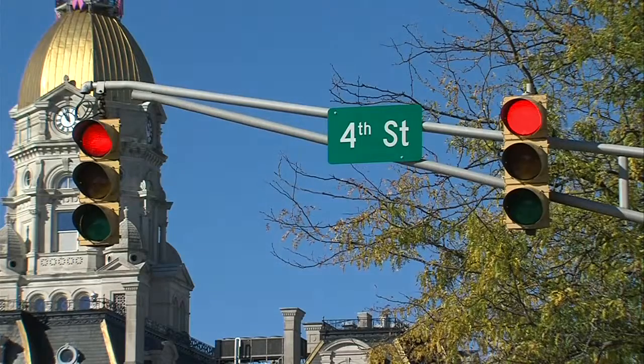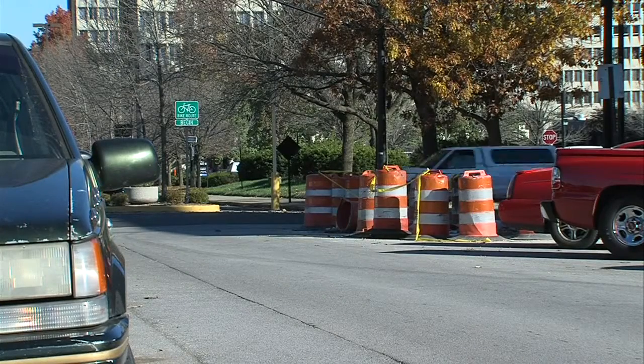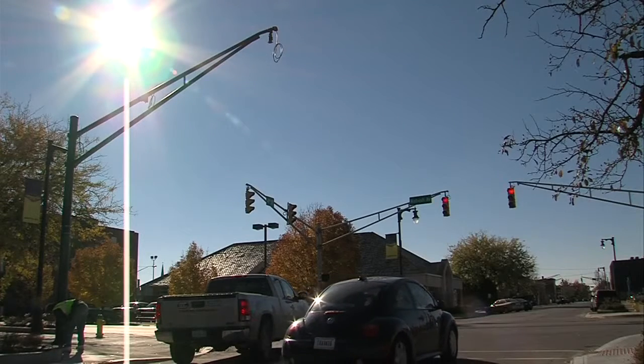But in this case there's a reason the sign is missing. Construction called for a pole to be moved, and of course the sign goes with it. And now the problem is fixed.